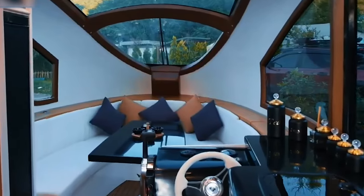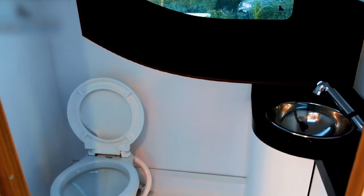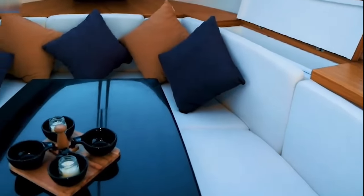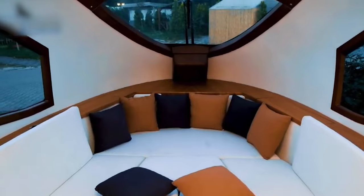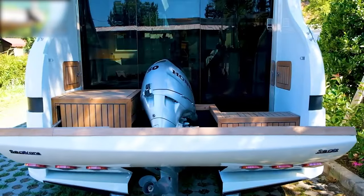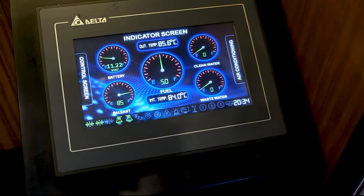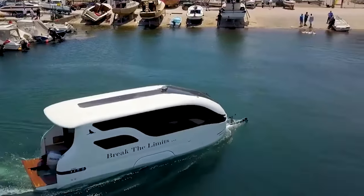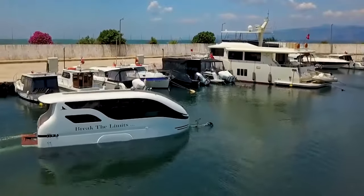The interior is thoughtfully designed, featuring a functional kitchen, a compact bathroom with a shower, and comfortable seating arrangements, including a main bed and an optional extra bed for flexibility. Powered by either a robust 50-horsepower Honda outboard motor or an eco-friendly electric propulsion system, these amphibious caravans provide a maximum speed of 13 knots, ensuring both power and efficiency.